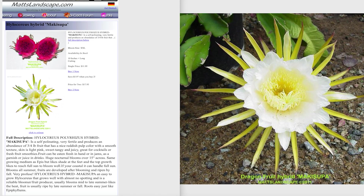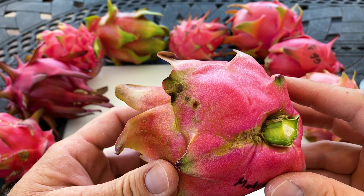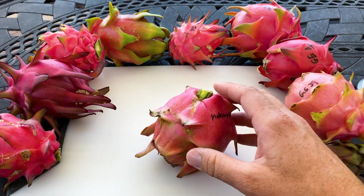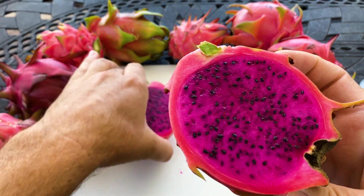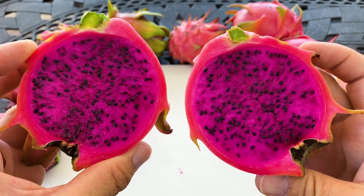Here's the oldest source I could find online. I got mine from Spicy Exotics, but Matt's Landscape was selling it before and calling it a reliable producer and tolerant of the sun. He also said it's self-fertile, but most people say it's self-sterile, so I cross-pollinated it to set fruit. You can see it right here — really beautiful color, nice and round.